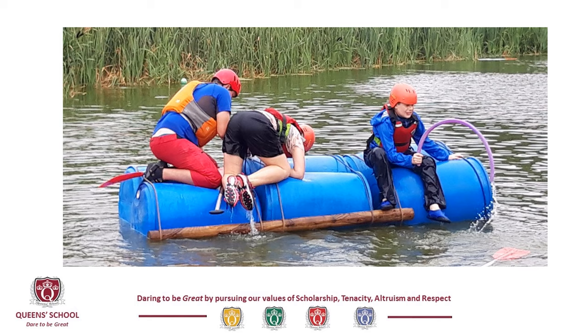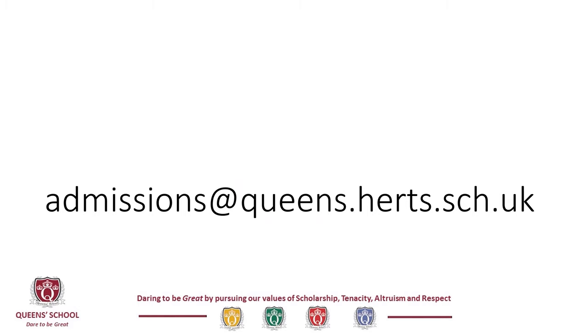Our aim is to welcome you as parents and students into our school community from the very moment that you accept your place. We're here to answer any questions that you may have, no matter how small. So if you do have any questions, please contact us at admissions@queens.herts.sch.uk. We look forward to welcoming you to our school community.